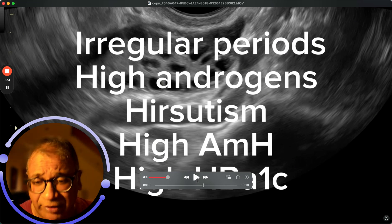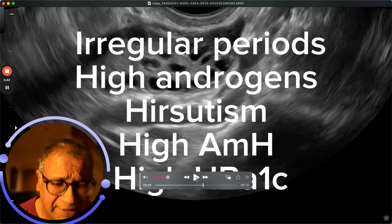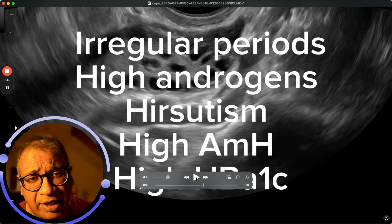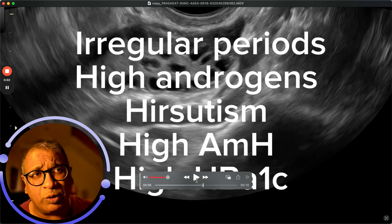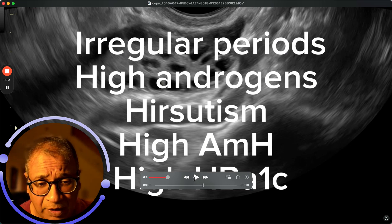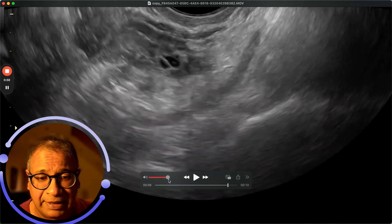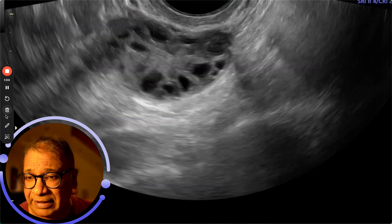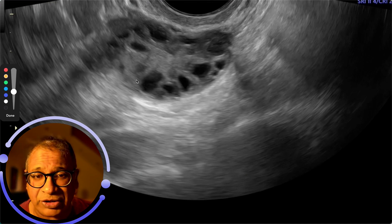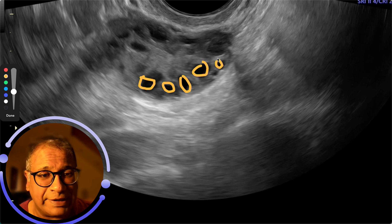In addition to having irregular periods and the androgenic aspects — the hirsutism and infertility — the bigger challenge is that if she were to fall pregnant, she would end up having diabetes in pregnancy. If you look at the number of antral follicles here, they are absolutely huge. You can start counting them and there'll be such a large number — and this is what signifies ovaries that look polycystic.